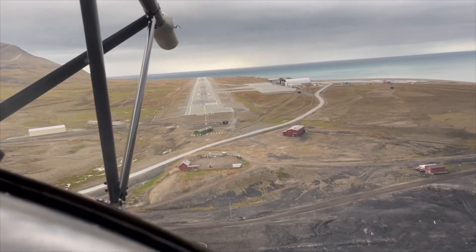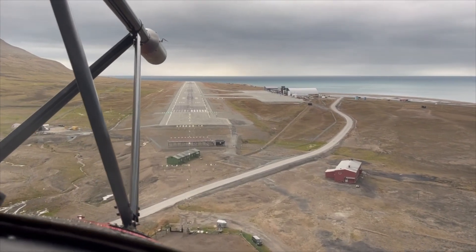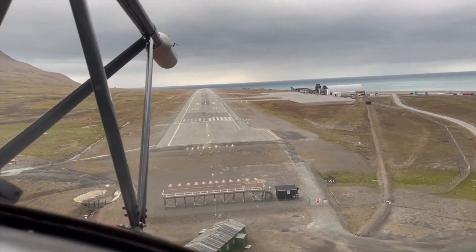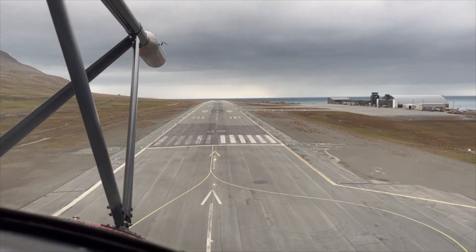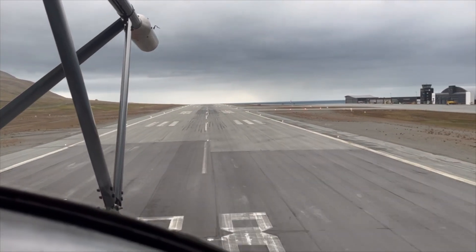We can't just sit at one location like a ship or a station on the ground, because we need to fly right through these weather systems that are large — they might be two, three, four hundred kilometers across. So a single point measurement is not very useful; we have to be out there flying through the weather systems.